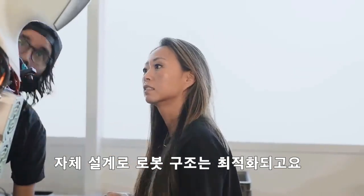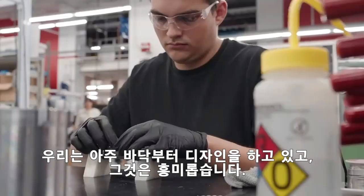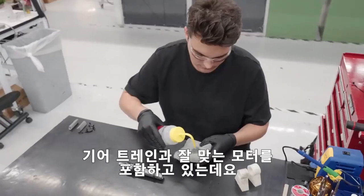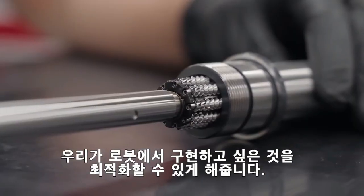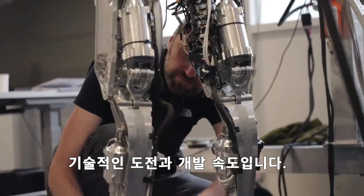Having the design in-house allows us to optimize the structure and the packaging of these actuators. We're designing from the ground up, which is very interesting. A lot of people are just integrating components together, but we're doing full system design, which includes custom motors matched with a gear train and allows us to really optimize for what we want on the bot. What excites me about what I get to do at Tesla is definitely the technical challenge and speed of development.